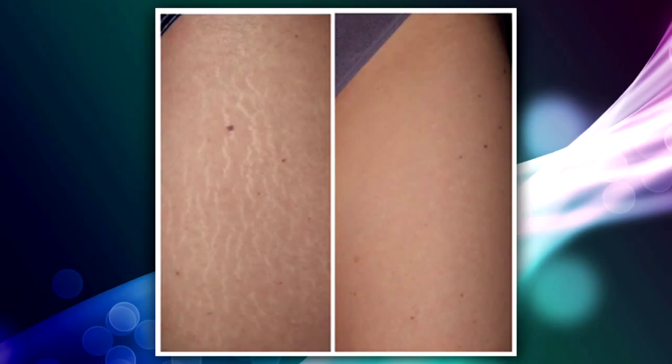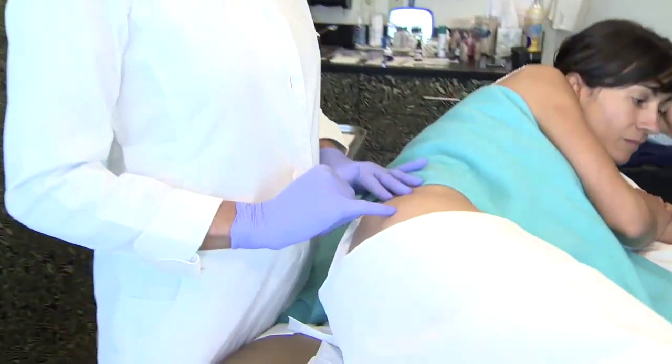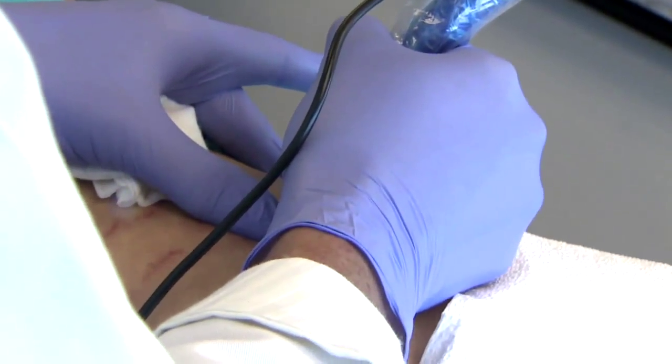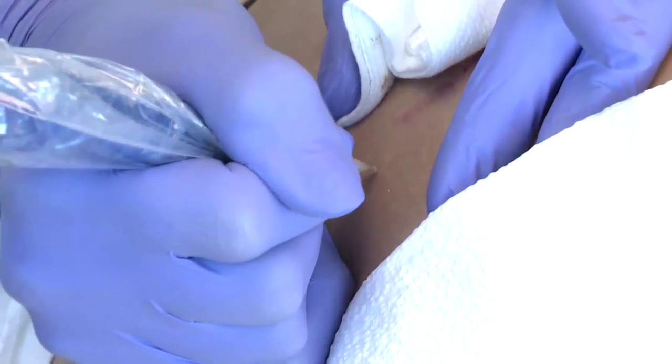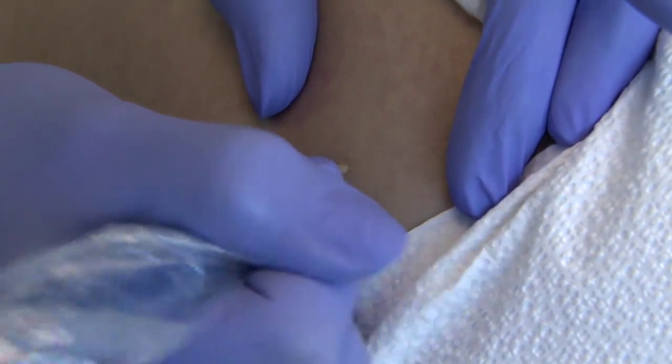Does it work? I've seen excellent results. Look at these before and after shots — the marks are way less noticeable. So I'm going to start very slow, and I'm just going to go through some of these white lines. She doesn't go as deep as a regular tattoo, and the ink isn't as thick.